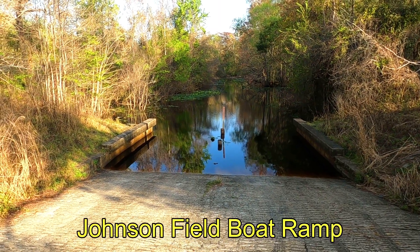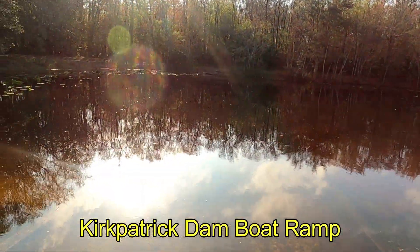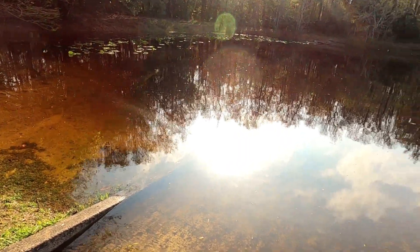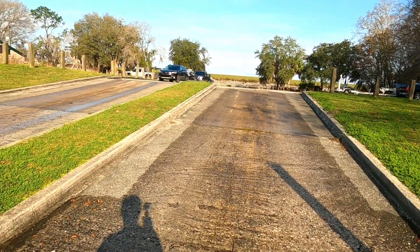I think we're going to defer on this ramp and go to the Kirkpatrick Dam boat ramp. This is the Rodman Dam or Kirkpatrick Dam boat ramp right at the dam — a much better idea than what we looked at over the Johnson Field ramp.